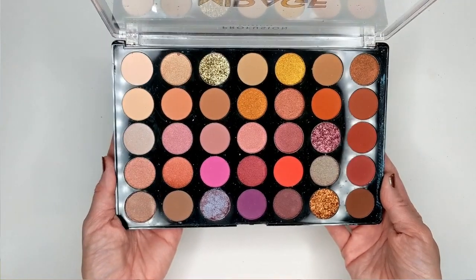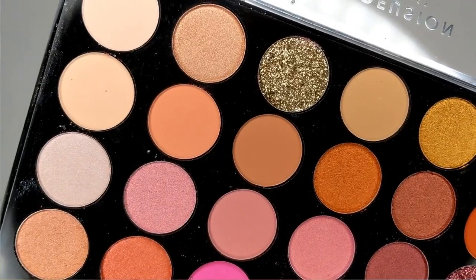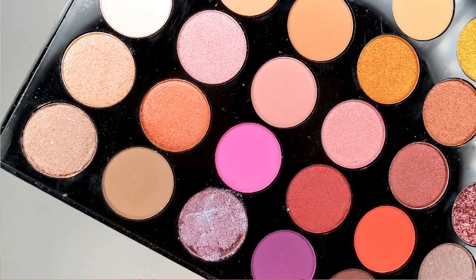Moving on to the palettes I do have — the first one is the new Mirage palette from Profusion. They sent this to me early. I believe they were debuting it at BeautyCon, but it's going to be available on their website — I believe it was supposed to hit August 17th — and it's also going to be in every Walmart store that carries Profusion. It's absolutely gorgeous. It has warm tones but also pinks and purples, with golds, bronzes, pops of bright color, and three pressed glitters.